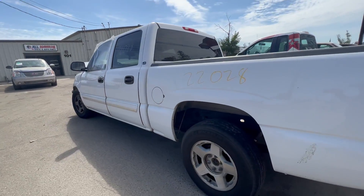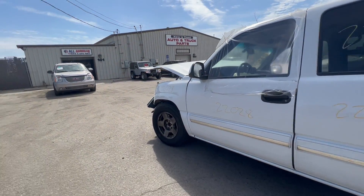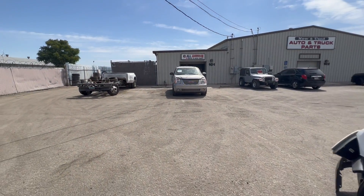Parts do fly fast off the vehicles we get in. All-American Truck and Auto Parts, you guys. All right, take care.